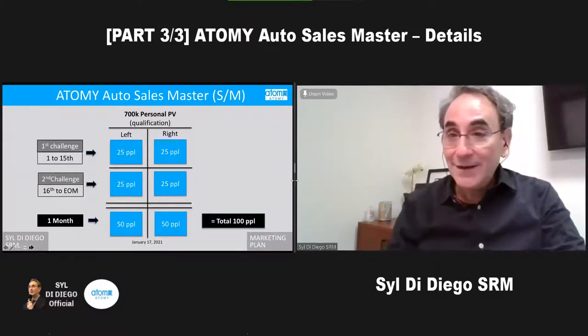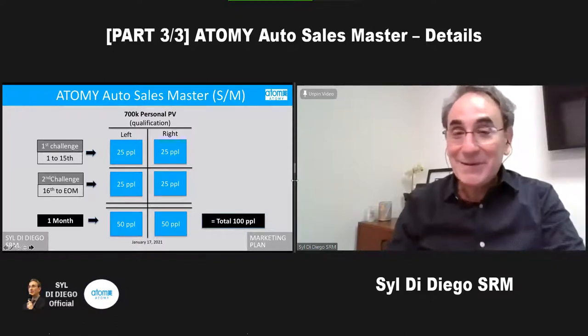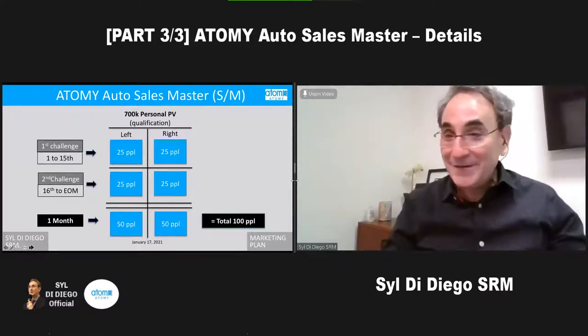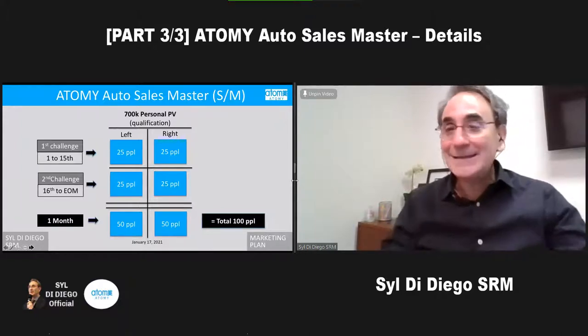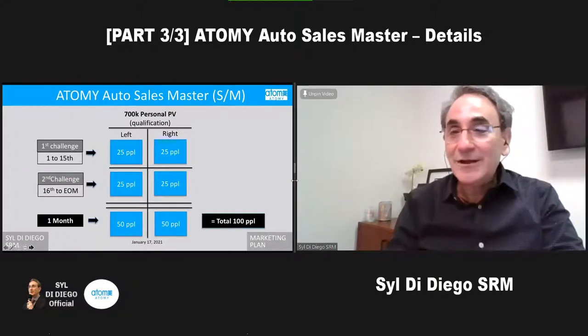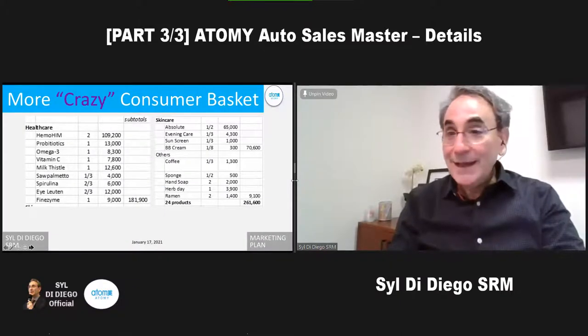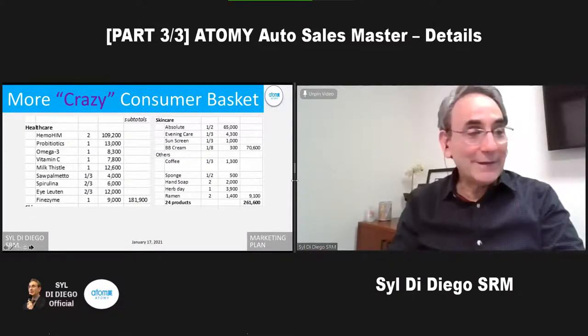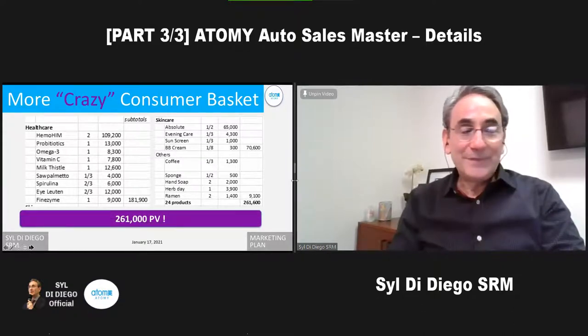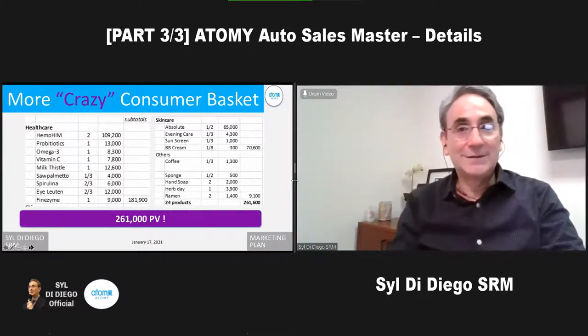We've heard at success academies and one-day seminars and team meetings that people are going crazy because we love the products, we love the PV, and we love the money. Get a bunch of ladies and men who are crazy, and it becomes much easier to reach the number of households because their PV is up and their basket is up. The crazy consumer basket is about 300,000.